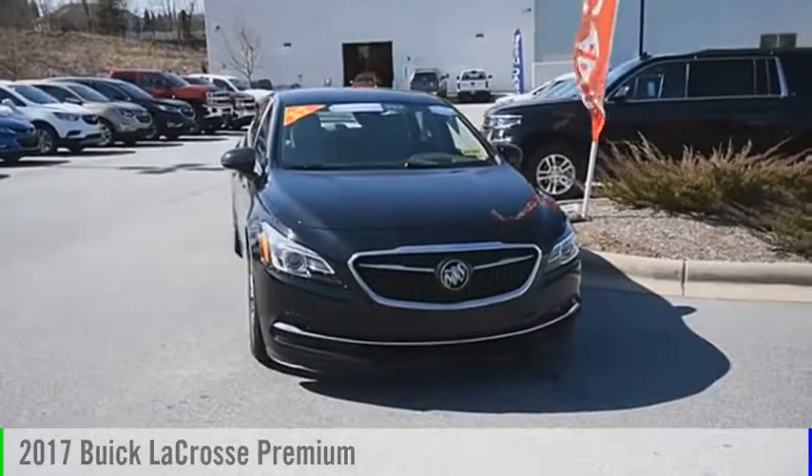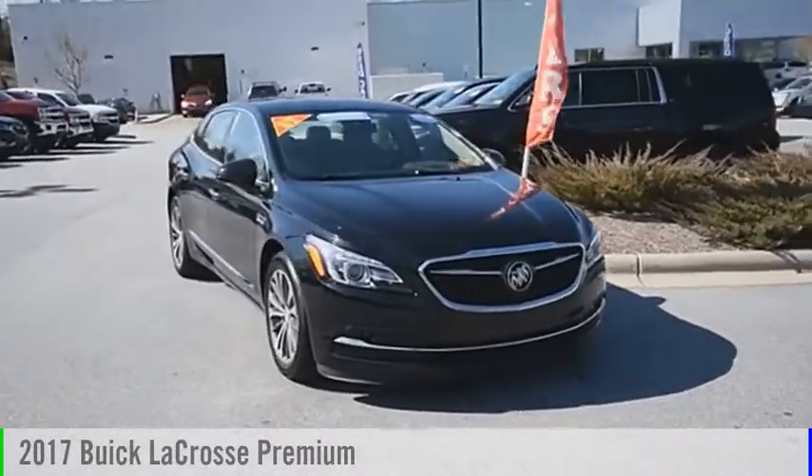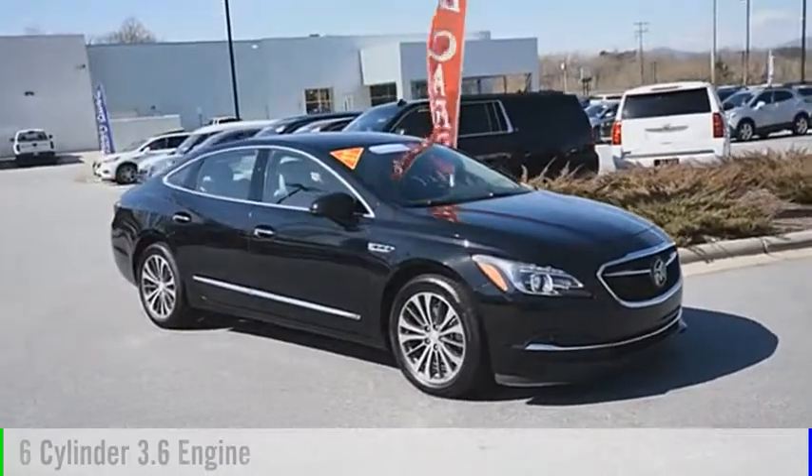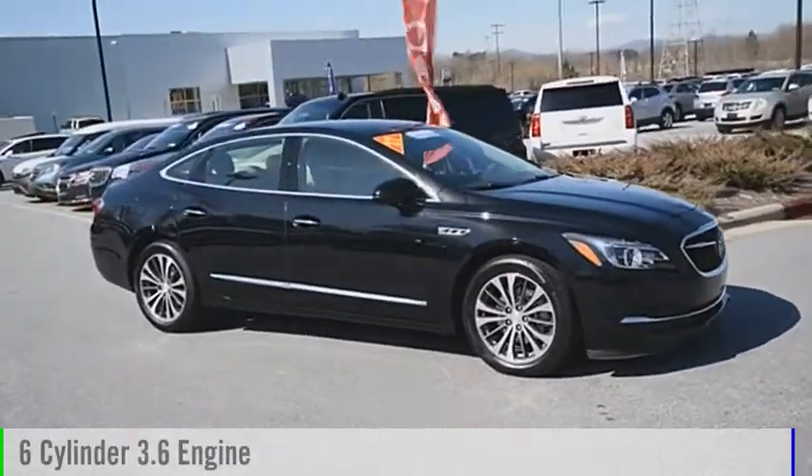Looking for the right vehicle? Check out the 2017 LaCrosse. This vehicle is powered by an all-wheel drive, six-cylinder, 3.6 liter engine.